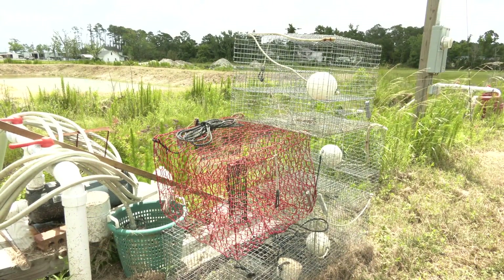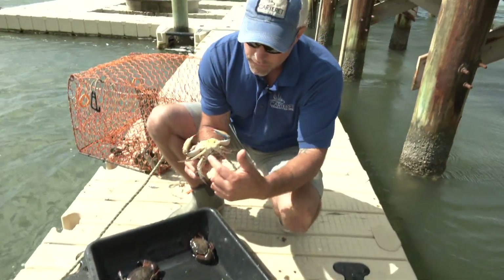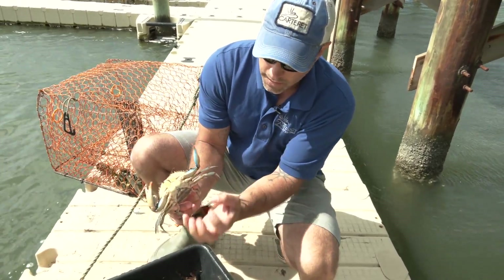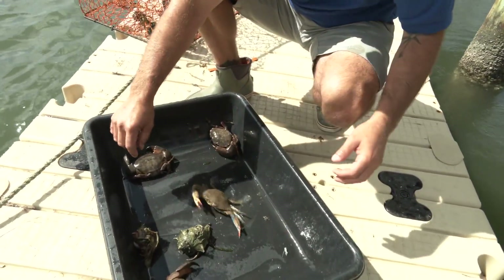We also tried peeler traps in the ponds, and they absolutely did not work like they do in the wild. We could only speculate that the reason was because the ratio of males to females in the pond is about 50-50, so there was no need for females to seek out other males to mate with — they had plenty available. The idea is to take the crabs out when they become a peeler crab so we can turn them into soft crabs, because the market value is much higher as a soft crab than as a hard crab.